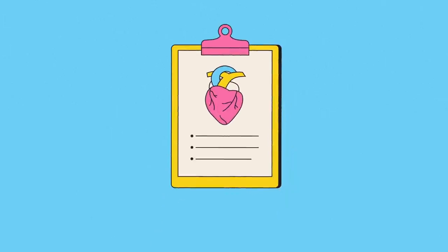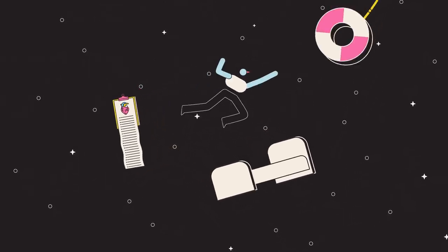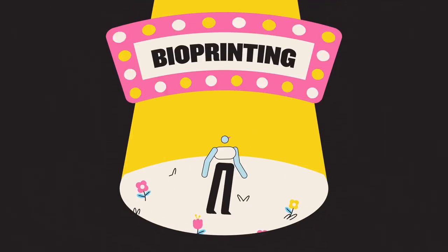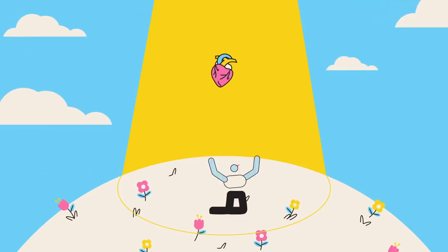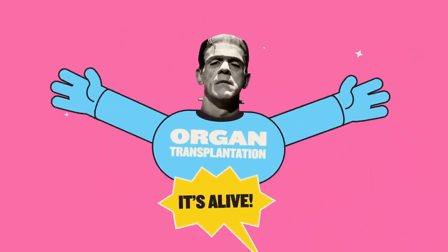Today, being on an organ donor waiting list means living in limbo, hoping for a life-saving donation that may never come. Bioprinting could do away with those years of anxiety. And while this may seem like a utopian dream, a century ago, the same could have been said of organ transplantation.